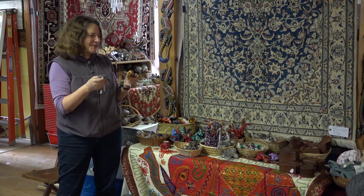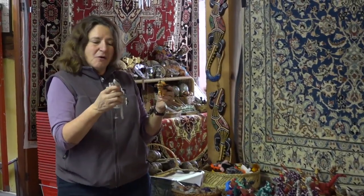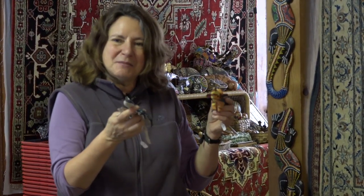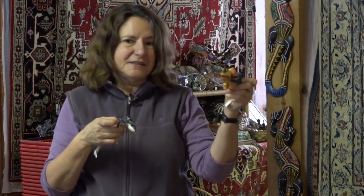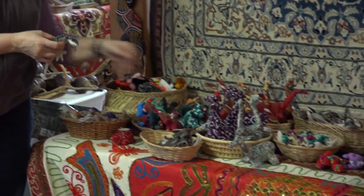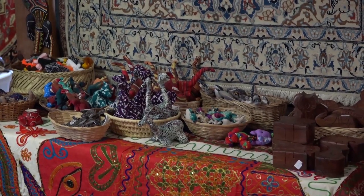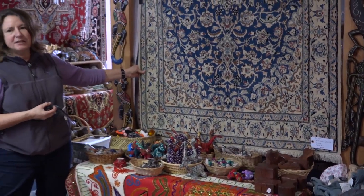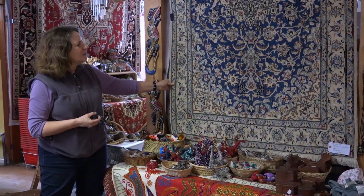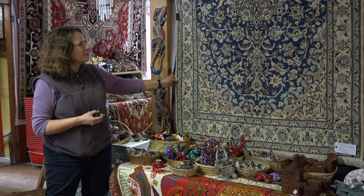We always try to have things for children that are in their price range, so they can get something for their brothers or sisters, for themselves, or for their teachers. These little sand animals are ridiculously cute — my grandson's been here playing with them every day. We've got lots of things for kids this year, as always. And then this Persian rug — we got some beautiful Persian rugs. Because we purchased them before the embargo went into effect in August, we were able to get wonderful prices. Some of the nicest rugs I've ever seen — the quality of the workmanship and the design just makes my heart sing.